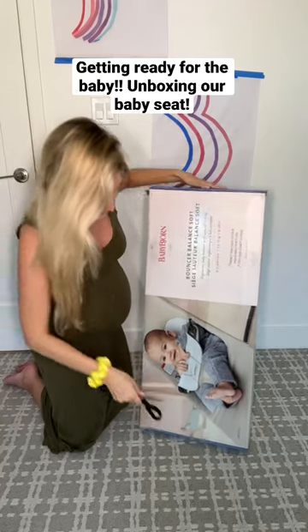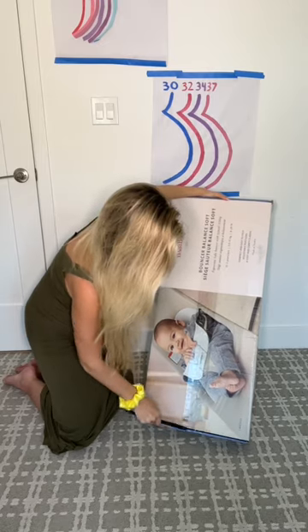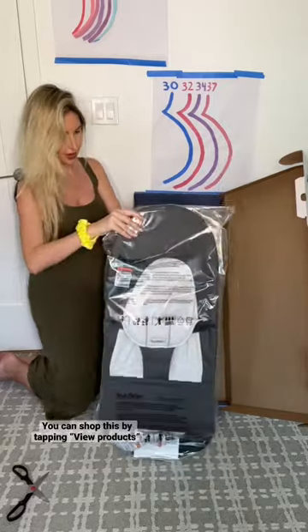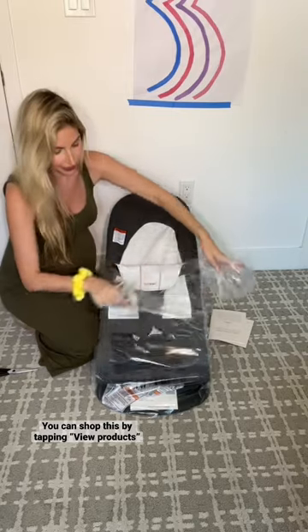So we got the Baby Bjorn Bouncer as a gift. I am so excited to open this up. This is supposed to be so comfortable for the baby. It has three different positions.